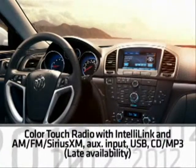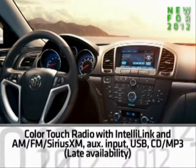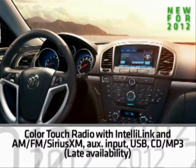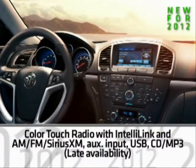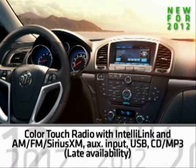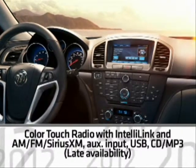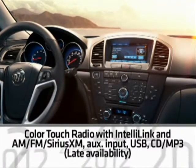Later during the model year, Regal will add a new standard audio system that includes a 7-inch color touch radio with IntelliLink for enhanced connectivity. It also has AM-FM Sirius XM, an auxiliary input port, USB, and a single-disc CD player with MP3 playback.